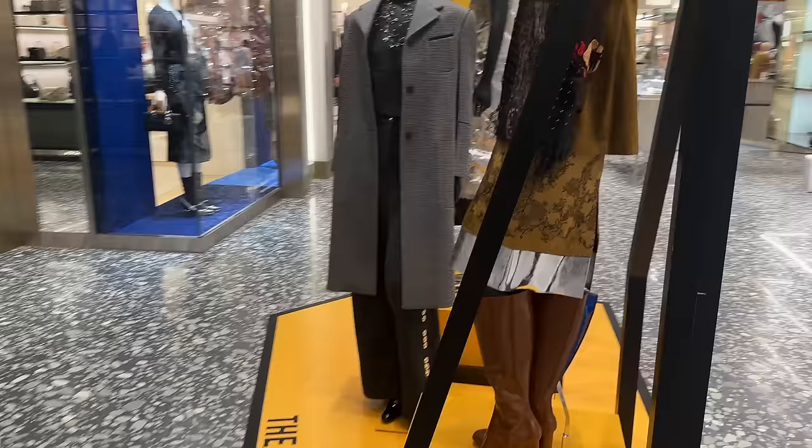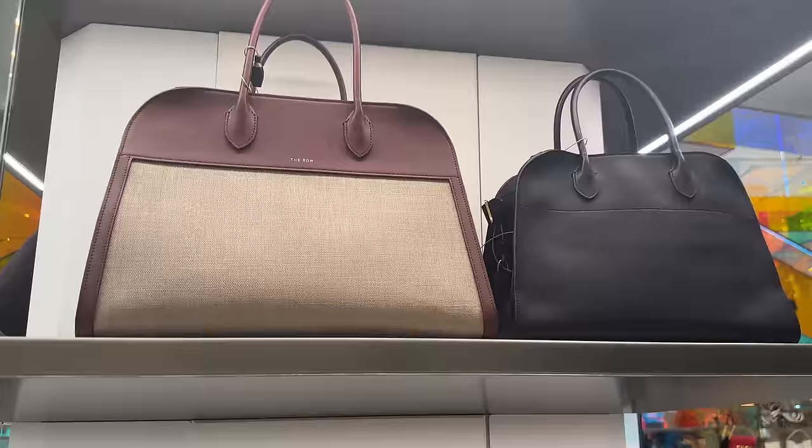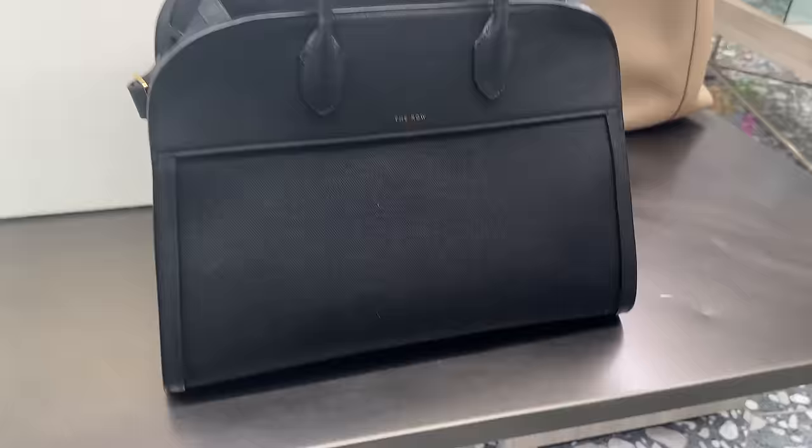Just want to show you these mannequins because they're amazing — check out this gorgeous coat. This is Dior over here. They've got the Joy bag. And I love that cardigan, it's beautiful. Over here we've got some The Row. This is the Margo bag — I love it in the canvas with this burgundy. It's such a chic bag and I do like it in this really big size. They have it in the smaller size but I feel like it just makes such a statement in the larger size. I really prefer this canvas one versus the all leather one.